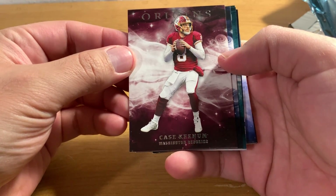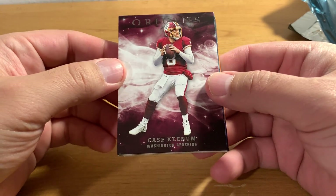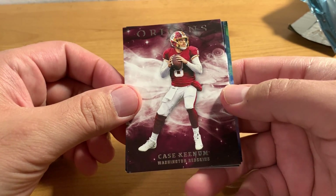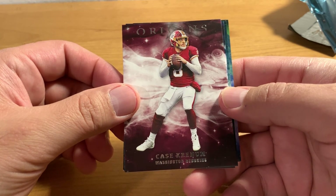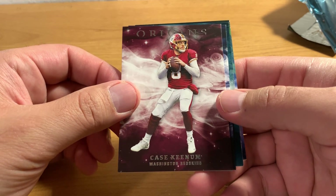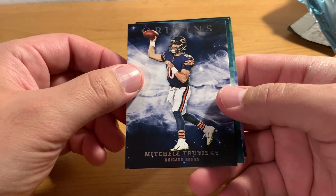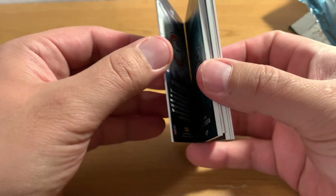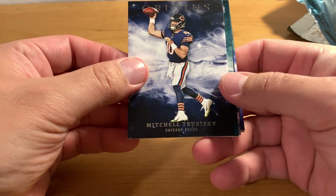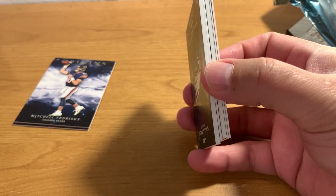Casey Keenum with the Redskins. I haven't been watching a lot of football, but I've been watching more, just trying to learn some of the players so I know better who the good cards are when I open things. I know the Patriots are still undefeated. And there's Mitch Trubisky — he was one of the top rookies in 2017, still a top player. I don't think the Bears are doing all that good this year or any year, so that card's probably not worth a whole lot.